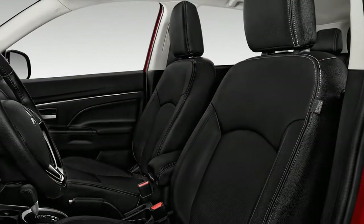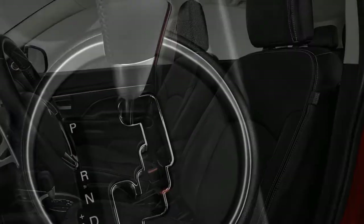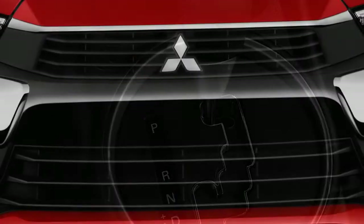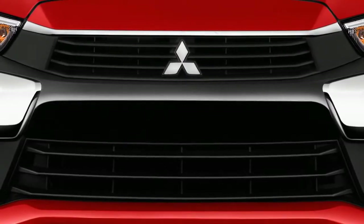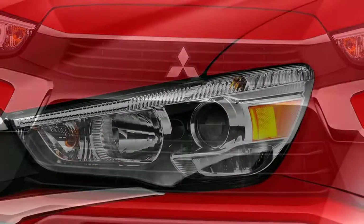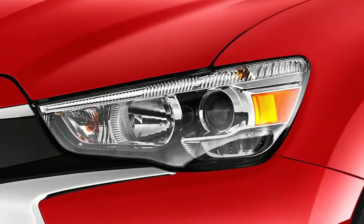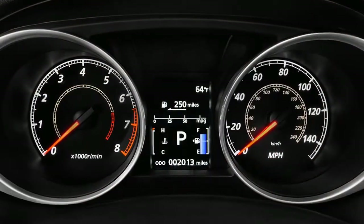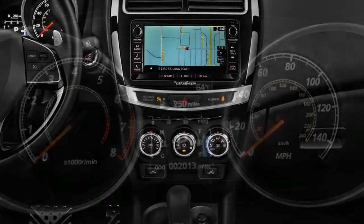Overall, the 2018 Outlander Sport is rated 4.5 out of 10. That's lower than more current compact SUVs, as well as subcompact models from Chevrolet, Honda, and Jeep that start at prices closer to the smaller Mitsubishi. Nowadays, even its fuel economy falls short of the best competitors.